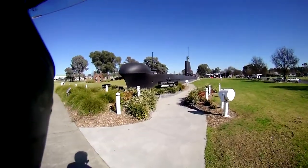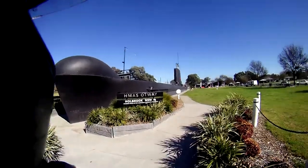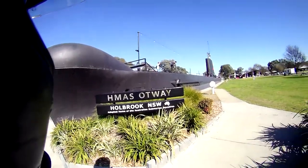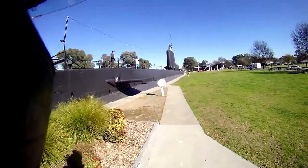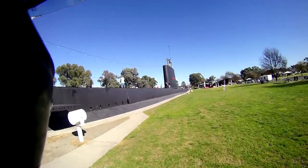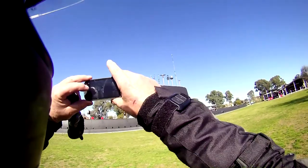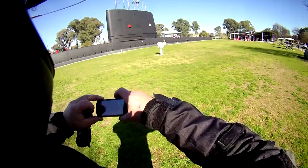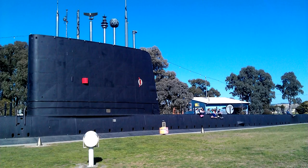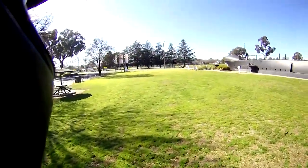Well this is the interesting thing — the HMAS Otway. It's an Oberon class submarine. The Navy, when they got rid of them, donated it. And this shows you just the top part of the submarine, which is pretty cool.